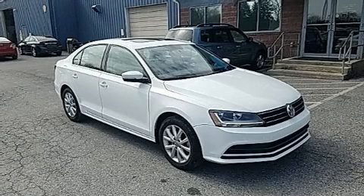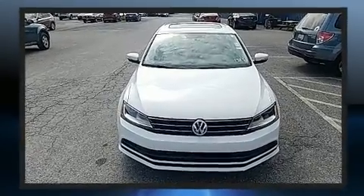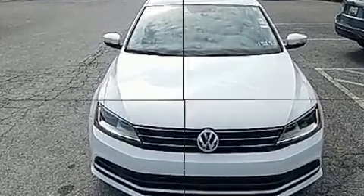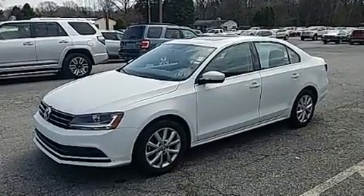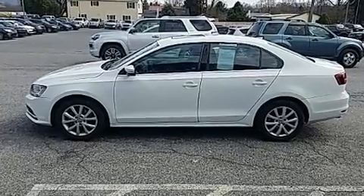The 2017 Volkswagen Jetta, with just over 25,000 miles on the odometer. This four-door sedan prioritizes comfort, safety, and convenience. Performance and efficiency are both prioritized thanks to the efficient four-cylinder engine, providing a smooth and predictable driving experience.